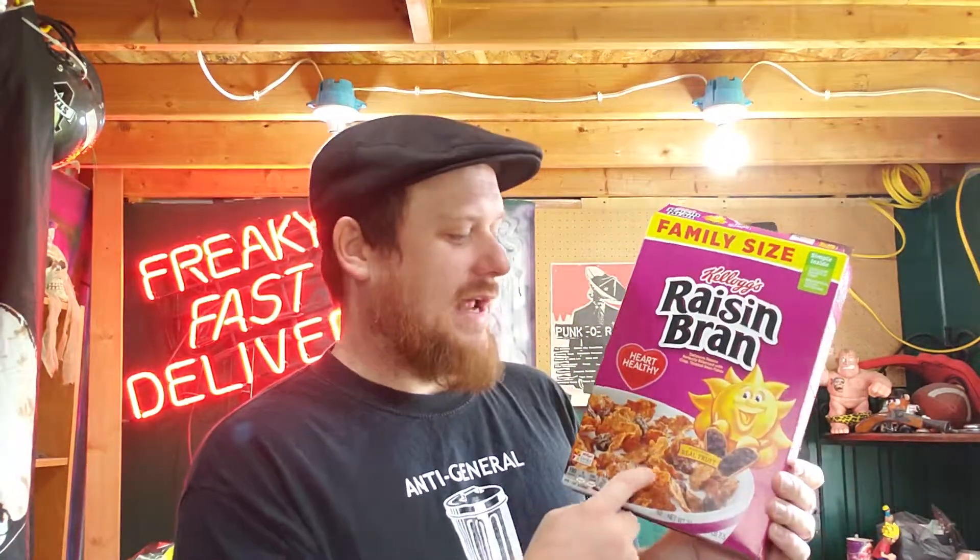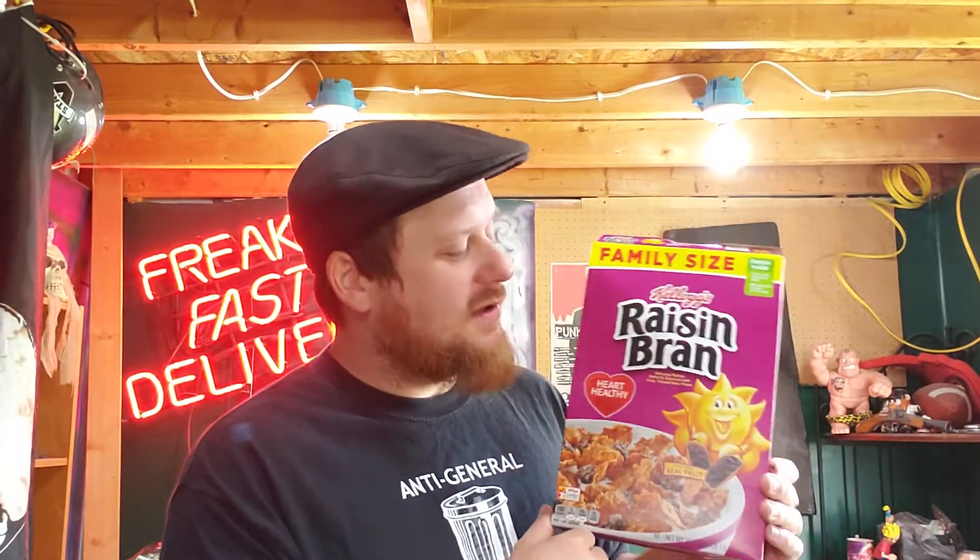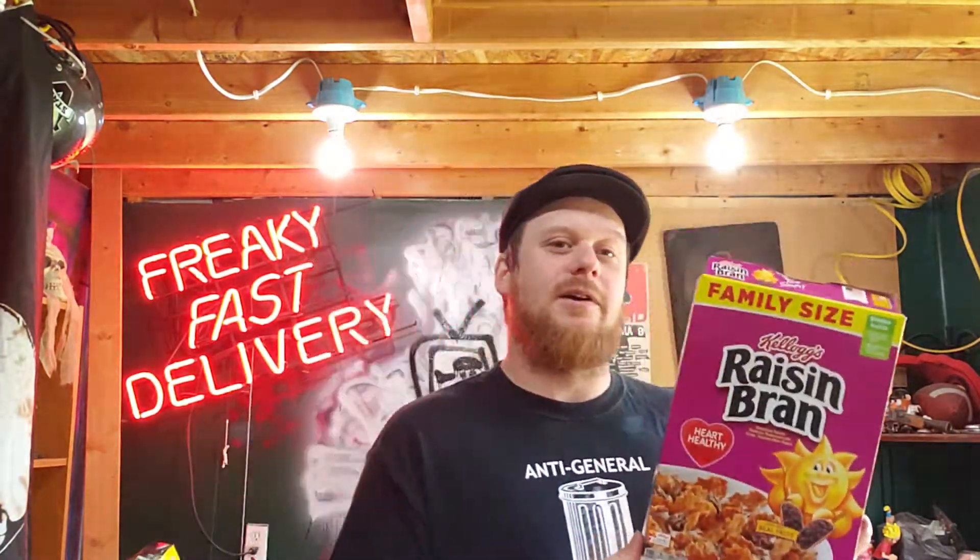You're not going to find marshmallows, you're going to find raisins. You're not going to find sugary coated flakes of cereal, because you're going to find bran flakes. And when you put those two together — raisins and bran flakes — that's what you're going to find in this cereal. And it's delicious.